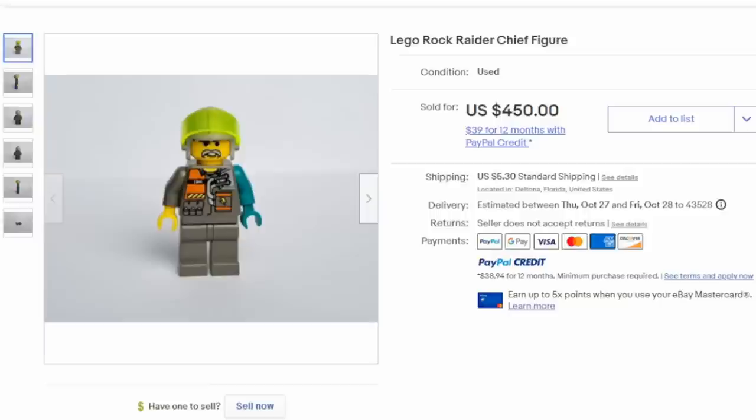Characters from some sets you may not even be aware of can sell for phenomenal money as well. This was a one-off release — this is a Chief from the Rock Raiders set. He is the most expensive figure from that entire line, other than the actual sets themselves, and he can easily sell for $400 to $600.